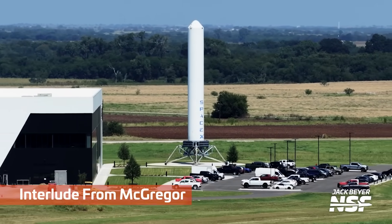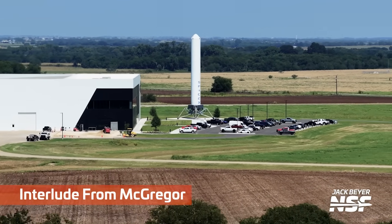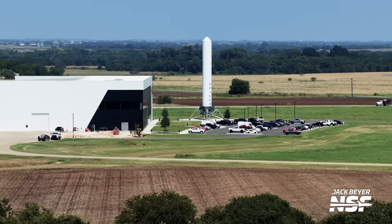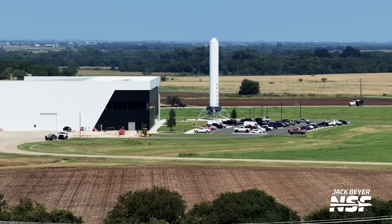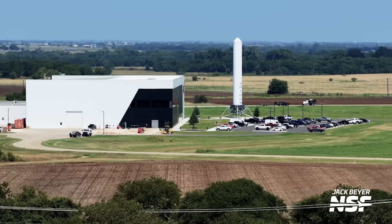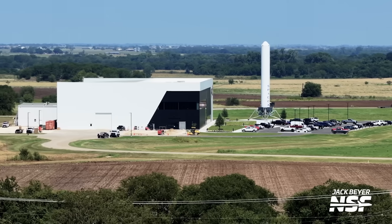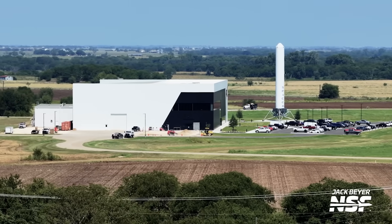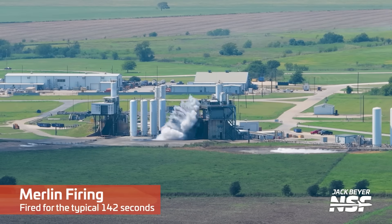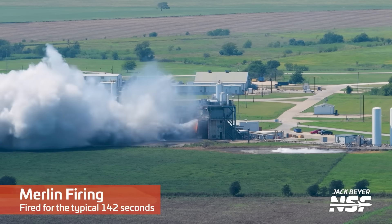Now we move on to a brief interlude from SpaceX's engine testing facility in McGregor, Texas. Got a chance to fly the drone a little bit — outside of the TFR and abiding by all rules and regulations; I'm a certified drone pilot. The area we flew from is a non-public location, so it's not like anybody can just go there and fly. We dot our I's and cross our T's here.